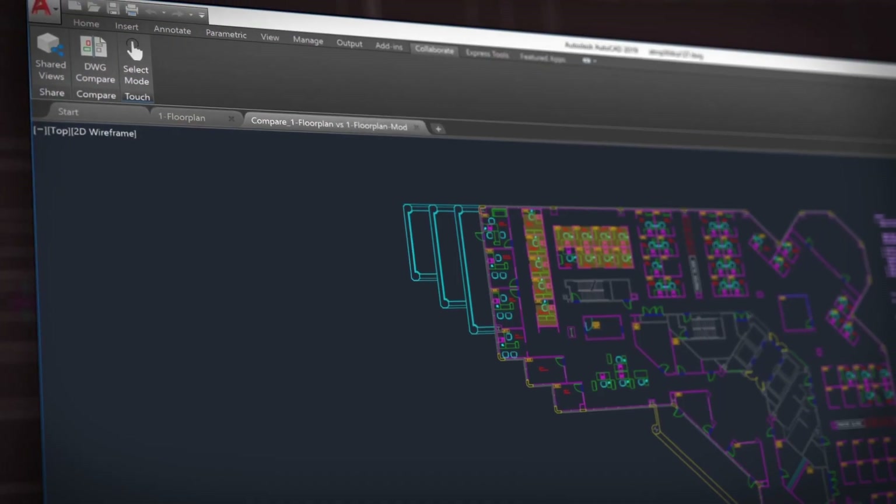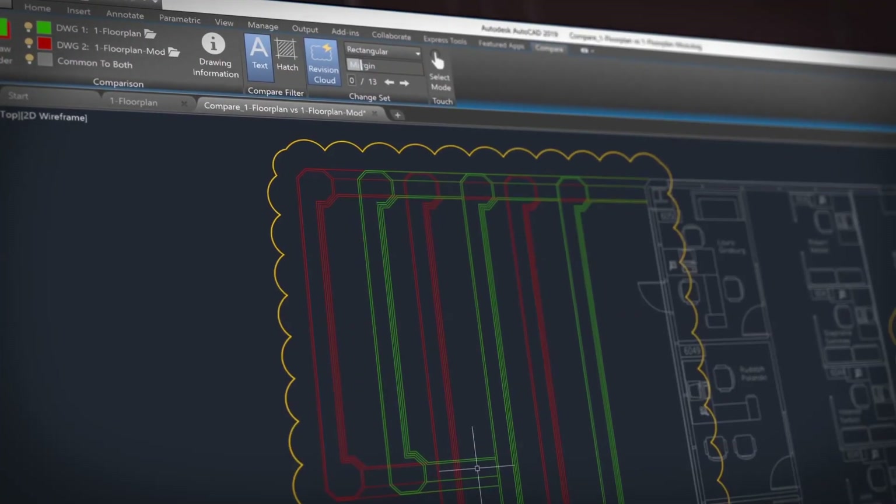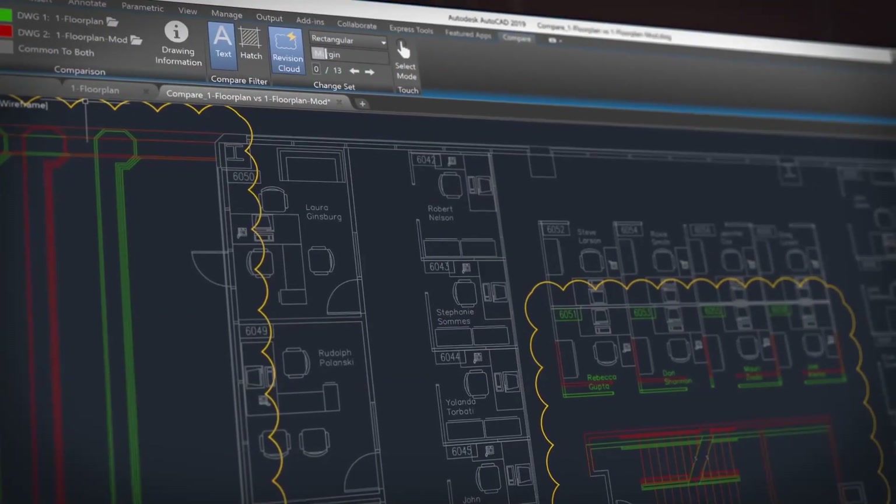In AutoCAD 2019 we've added new features and enhanced others. We have added DWG Compare, which overlays two drawings and highlights the differences between them, making it easy to review and understand the parts of the drawing that have changed.